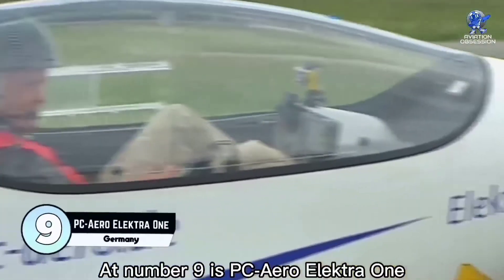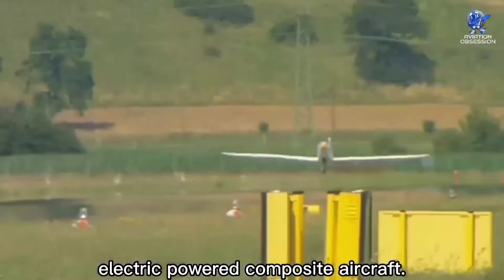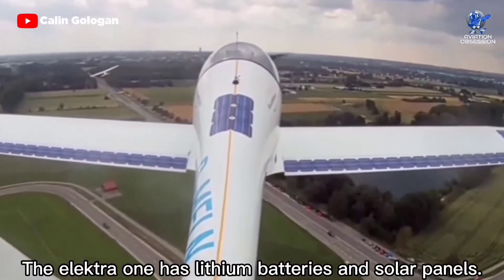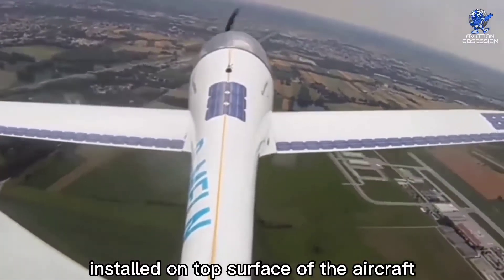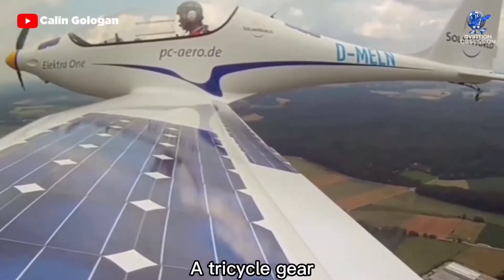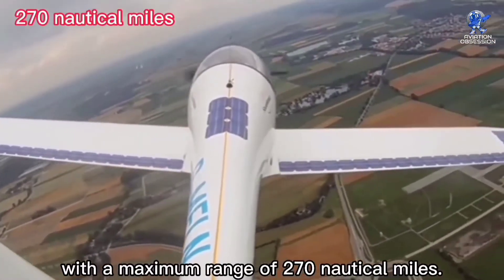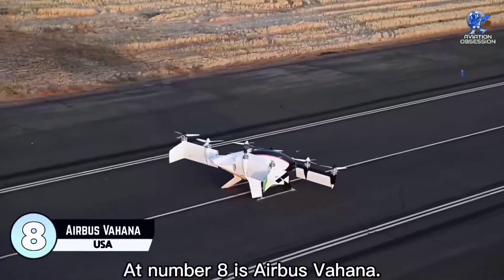At number 9 is the PC-Aero Electro 1, a single-seat electric-powered composite aircraft that took its first flight on 21 March 2011. It has lithium batteries and solar panels, with a solar system installed on the top surface of the aircraft providing solar energy directly to the motor and batteries for charging. A tricycle gear variant was displayed in 2014. It has a top speed of 75 knots, a maximum range of 270 nautical miles, and an endurance of around three hours.